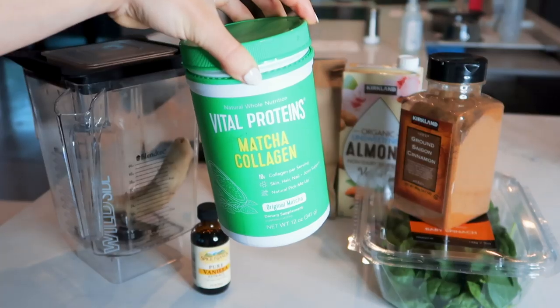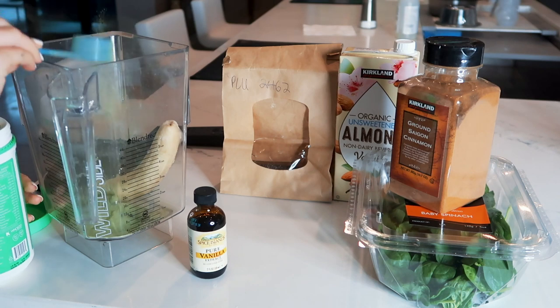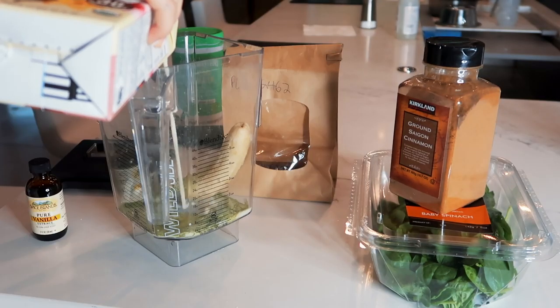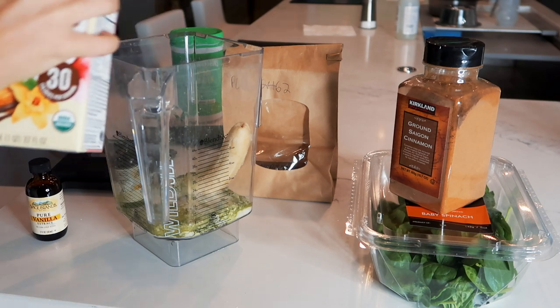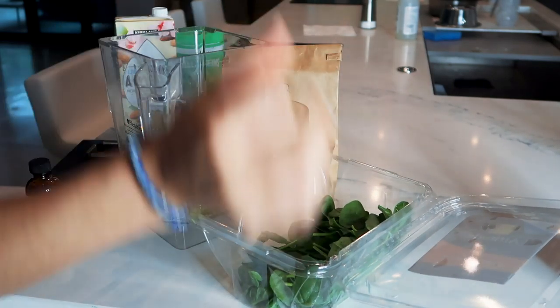This one goes out to all my ladies and gentlemen who prefer a lighter breakfast — we're gonna be making a matcha smoothie. I'm using this Vital Proteins matcha, which has collagen in it — would recommend. I'm also putting a splash of almond milk. I really don't measure anything out, I just eyeball it, and then a couple handfuls of spinach. You guys would be surprised — you really can't taste it.